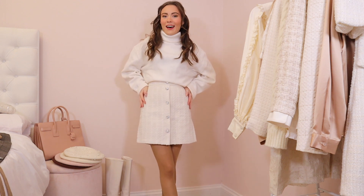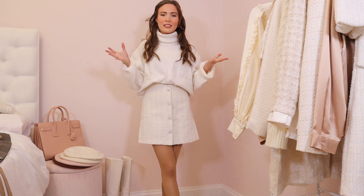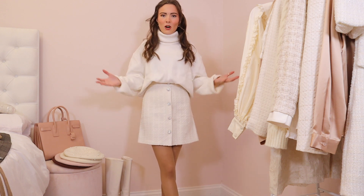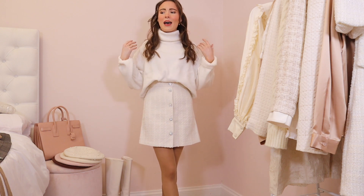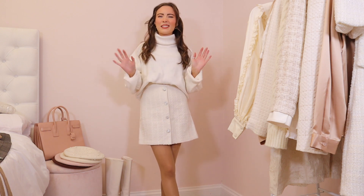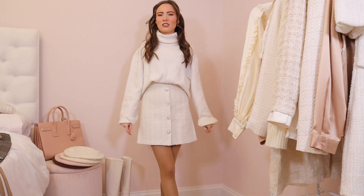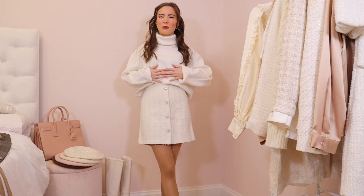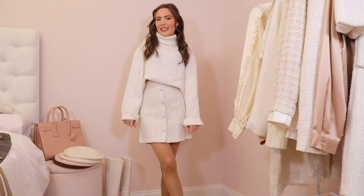This skirt and matching jacket are the whole reason I placed this order — I just loved the cream tweed. The jumper I've paired it with was £25 and it's just a plain white roll neck. It's a very fine knit so it's not going to keep you warm and it is quite oversized. I think I have nicer ones in my wardrobe so I won't be keeping this.